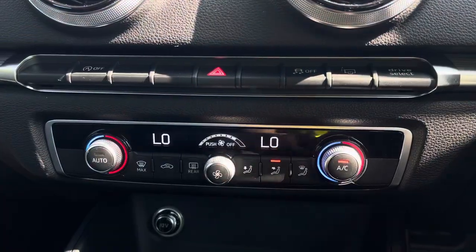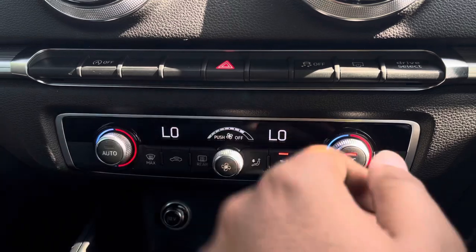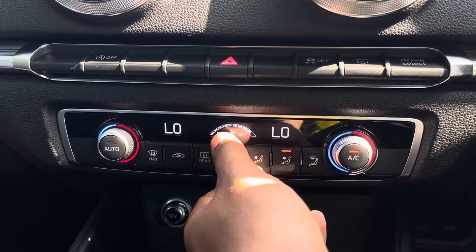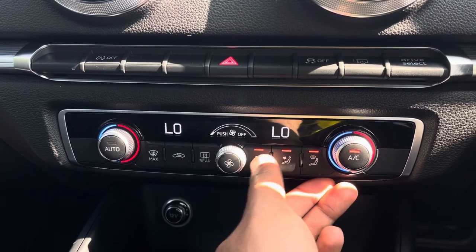Moving down, we have the display for the dual-zone electronic climate control, with separate controls for the passenger and driver, with plenty of configurability to your liking. You can easily change your temperature, speed and direction on the move, without taking your eyes off the road.